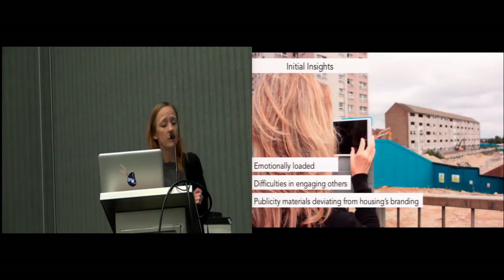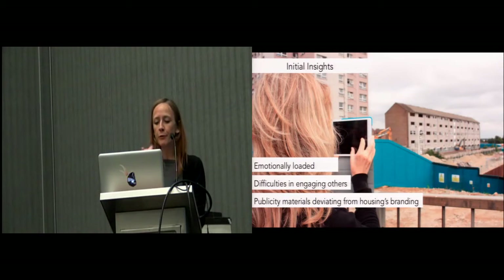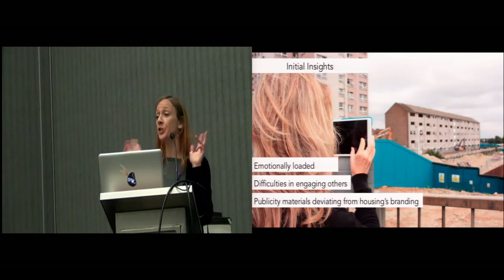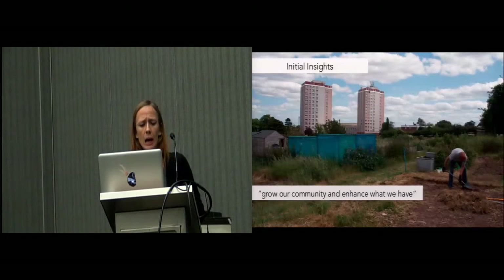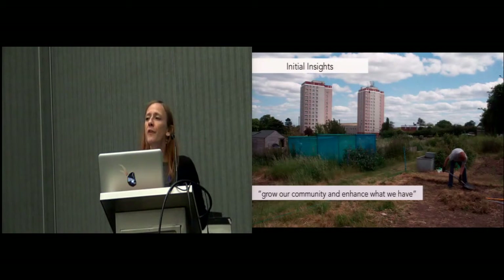However, over this time it emerged how stressful and emotionally loaded the period was for residents, who were packing their belongings and watching their homes being demolished. Because of this, the process of engaging others in walks around the estate proved very difficult. Issues with the promotional material also came to the fore, as the housing communication team saw them as deviating from their official branding and regulations. Above all, the residents spoke to us about wanting to grow their community, find value in their past, and enhance what they already had.